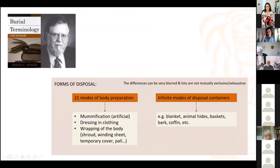Following the burial terminology proposed by Roderick Sprague, there is a clear distinction between modes of body preparation — such as mummification, dressing in clothing, wrapping of the body — and disposal containers such as blankets, animal hides, baskets, textiles, coffins, and so forth. One of them is clearly an action, a phase, something that people do, and the other is the objects, and those are not always synonymous.